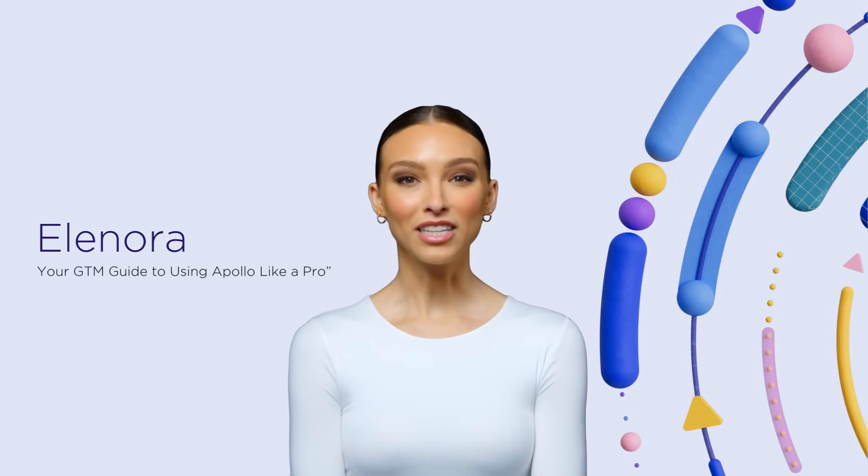Hi, I'm Eleonora, your guide for today. I'll walk you through what Apollo is, why top sales teams rely on it, and how you can start using it with clarity and confidence. No overwhelm, just results.